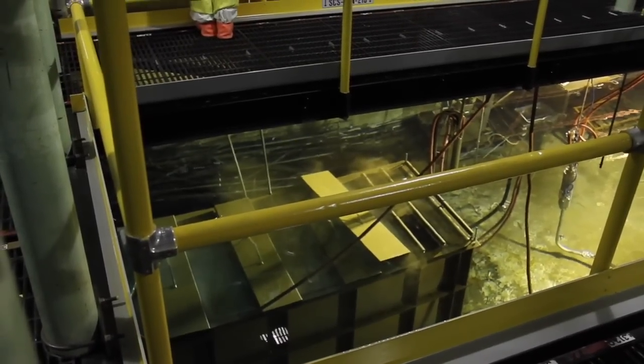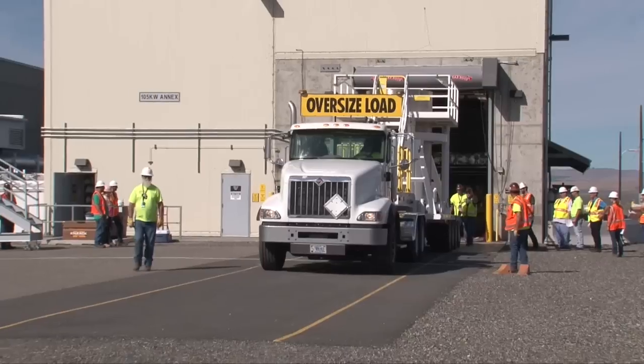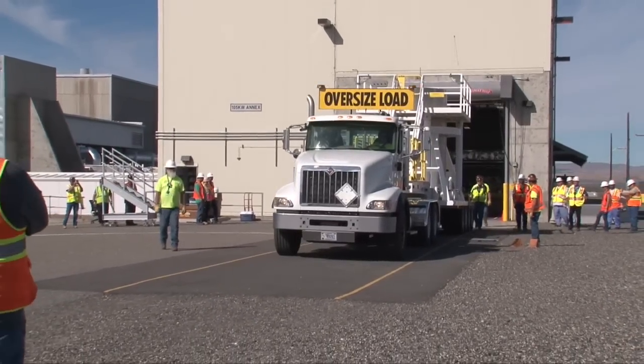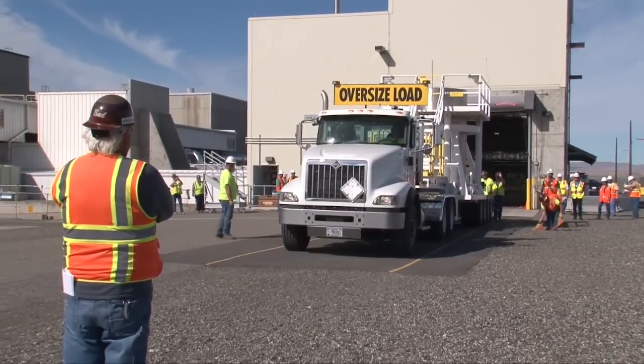They need to remove the sludge to reduce the risk to the river and ultimately cocoon those reactors. It's T-Plant's mission to safely store those large containers of sludge until they can be treated and disposed of, and that will be beneficial to generations to come.